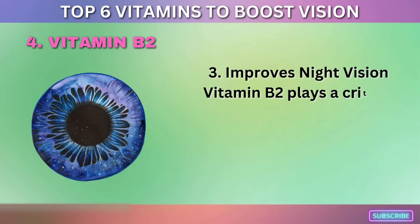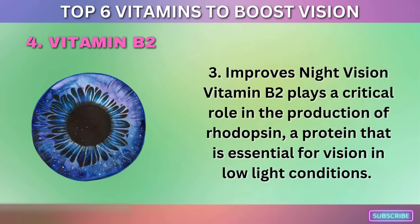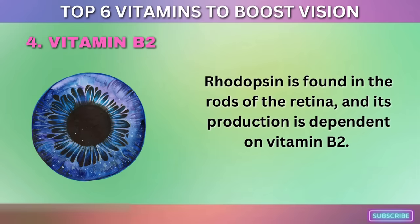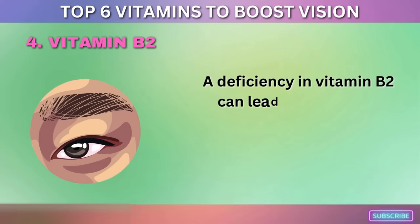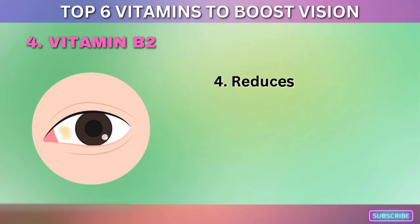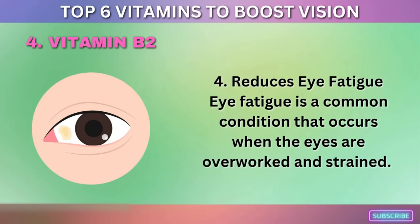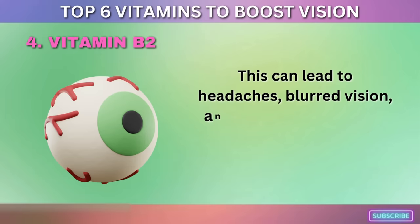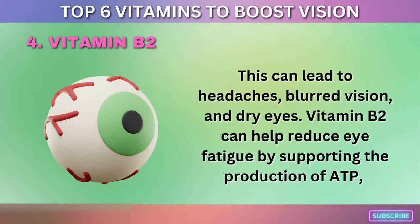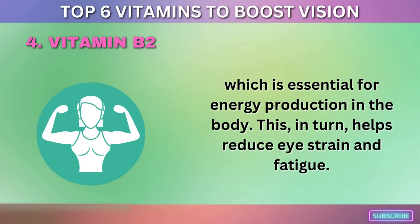Third, vitamin B2 improves night vision by playing a critical role in the production of rhodopsin, a protein essential for vision in low-light conditions. A deficiency in vitamin B2 can lead to poor night vision, which can be improved with adequate intake. Fourth, vitamin B2 reduces eye fatigue by supporting the production of ATP, which is essential for energy production in the body, thereby helping reduce eye strain and fatigue.